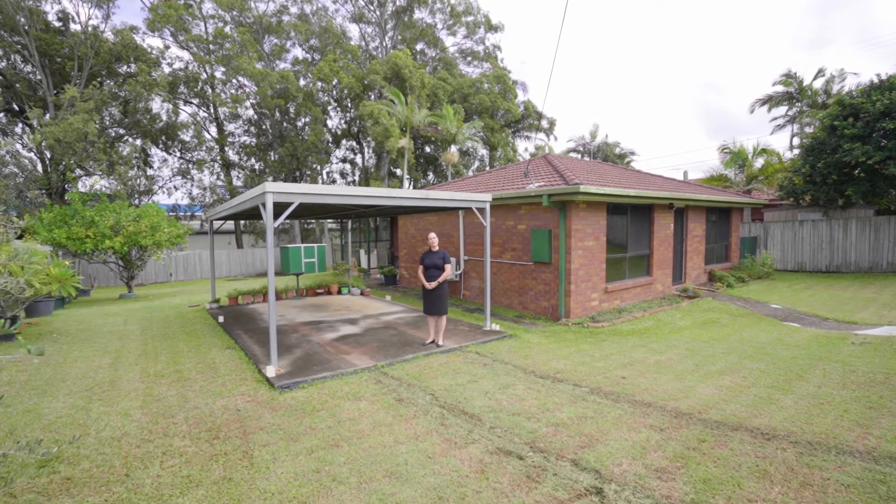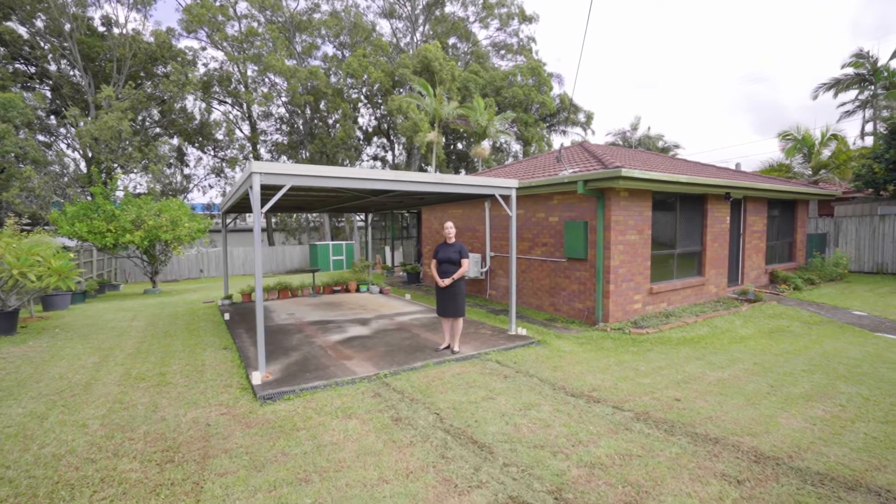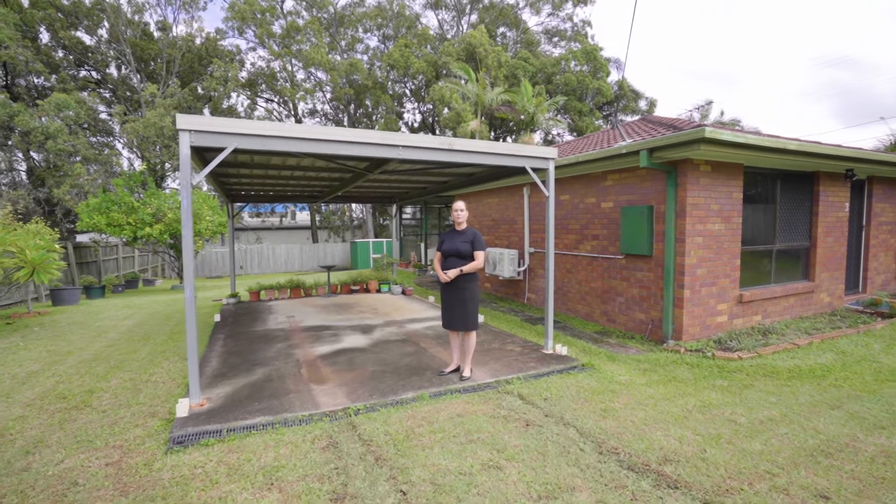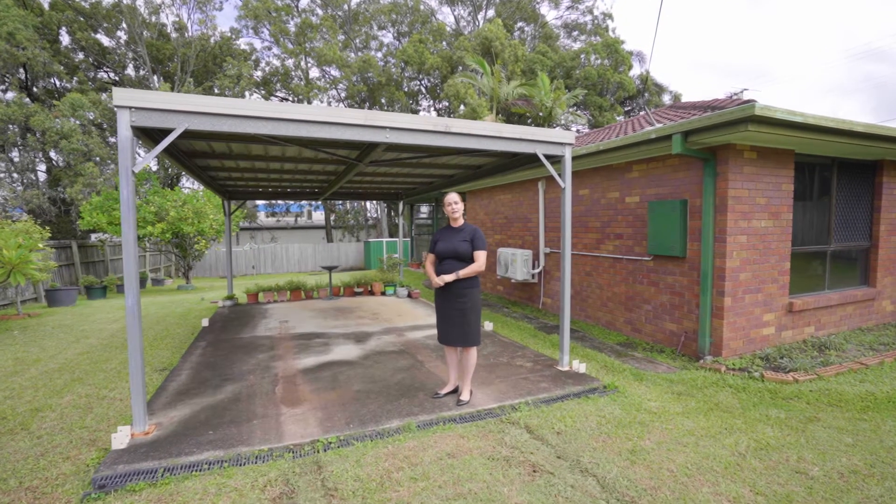Hi, welcome to 3 Crotona Road in Kapalabar. Great position, great price, side access for your boat, your caravan, big shed down the back.